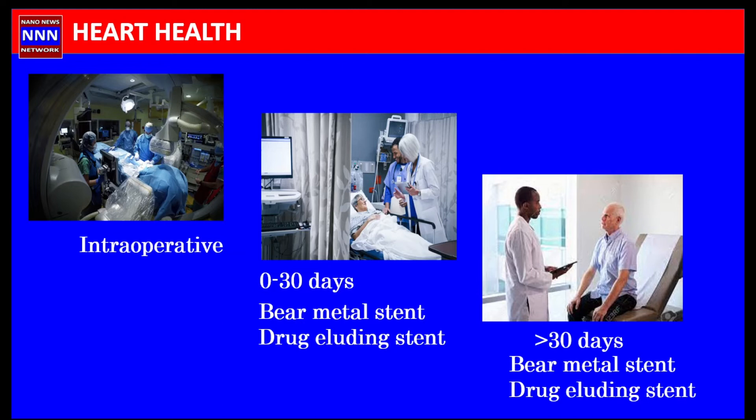Assuming we can get the wire and balloon across, we then inflate the balloon. There are occasions where the arterial wall may rupture and block off the artery. We can try to rescue that, but occasionally if we cannot, the patient may have to go for surgery.